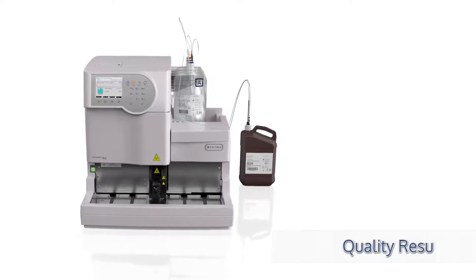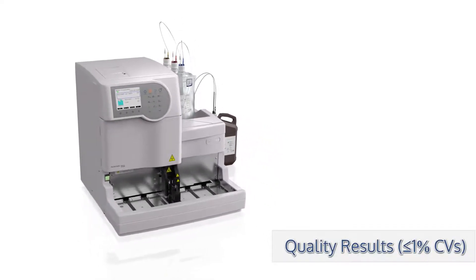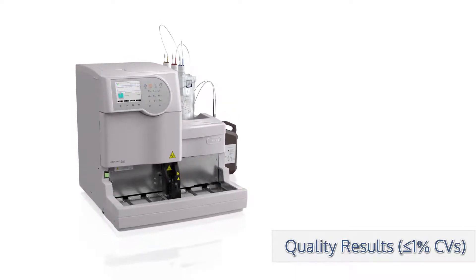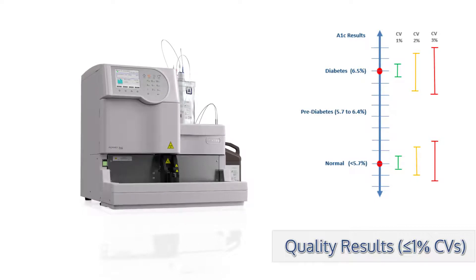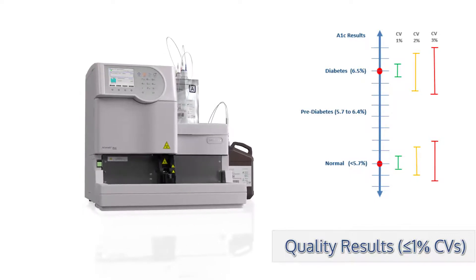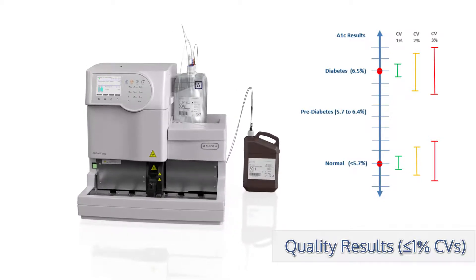Percent hemoglobin A1C results are reported in the presence of hemoglobin C, D, E, F, and S. No variant interference, paired with the lowest precision claims on the market, provide physicians confidence in results at critical decision-making points to accurately diagnose and treat diabetes.